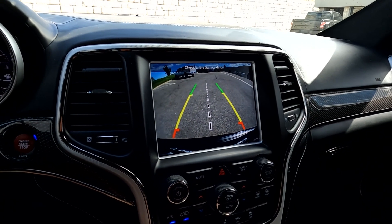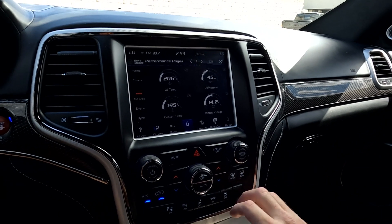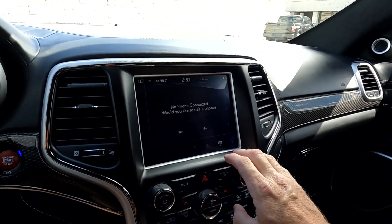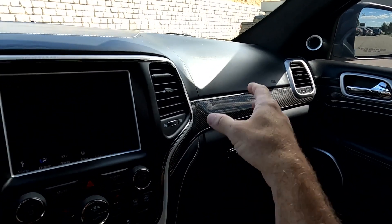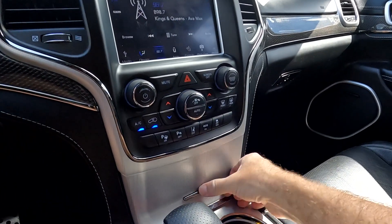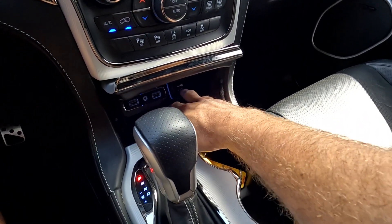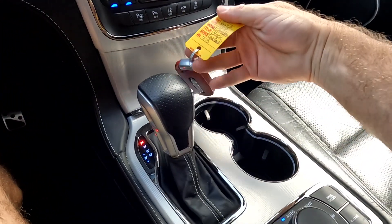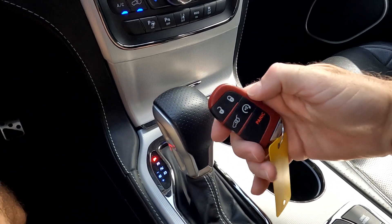And there is your backup camera. As we come over here, we'll go ahead and show you your Bluetooth connection as well. And that about wraps it up. Over here you've got your glove compartment. Down here you have your auxiliary port, two USB ports, and a 12-volt outlet right there. You've got your key fob down in here.